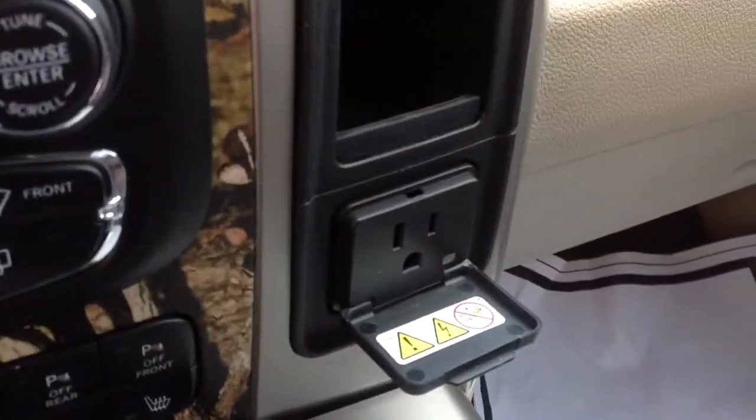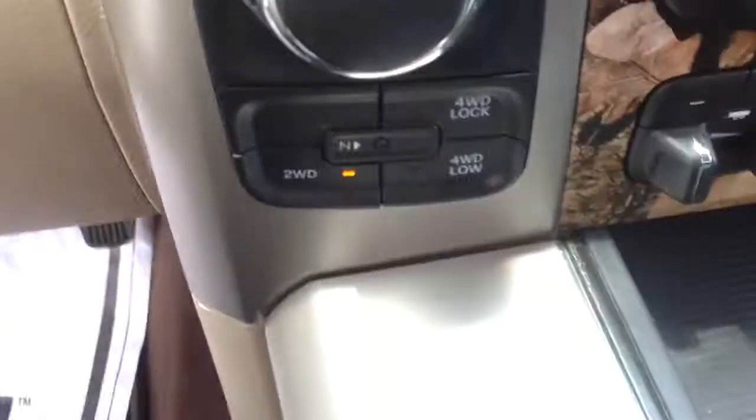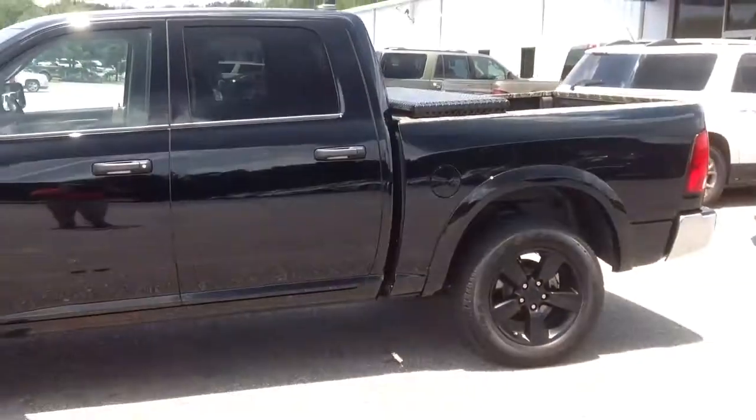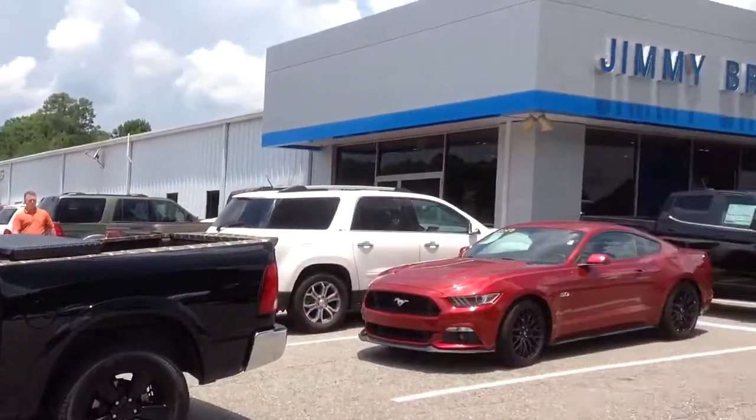Also, if you need to plug in something that you've got to plug in at home, there you are. There's your four-wheel drive. Let me know what you think about it when you come get it — maybe an hour later today. 706-453-2500. Once again, my name is Brandon Walsh. I'm down here at Jimmy Britt Chevrolet in Greensboro, Georgia.